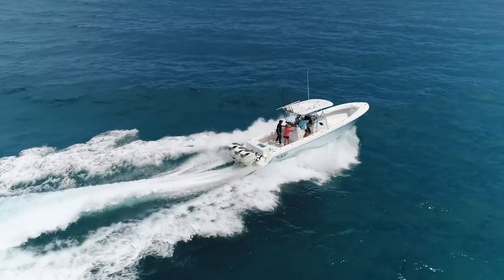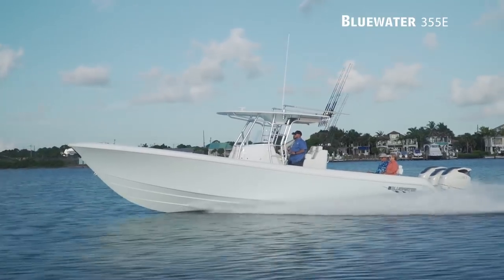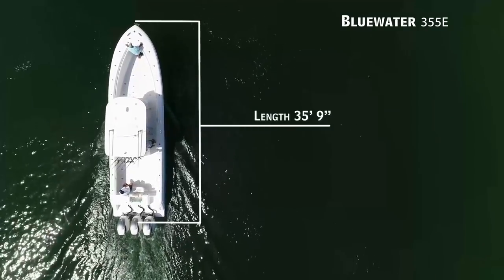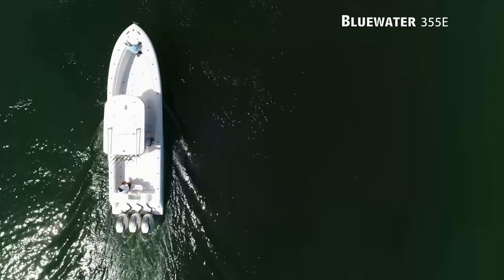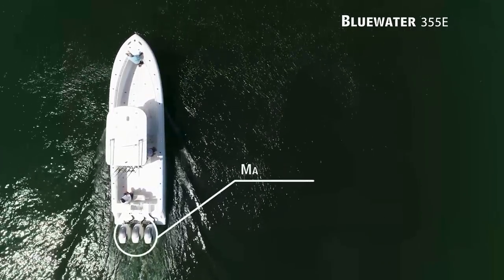If you require a boat outfitted for the serious offshore fisherman or diver, we'll be looking at the Bluewater 355E, a center console with an overall length of 35 feet 9 inches, a beam of 10 feet, and max horsepower rating of 900.